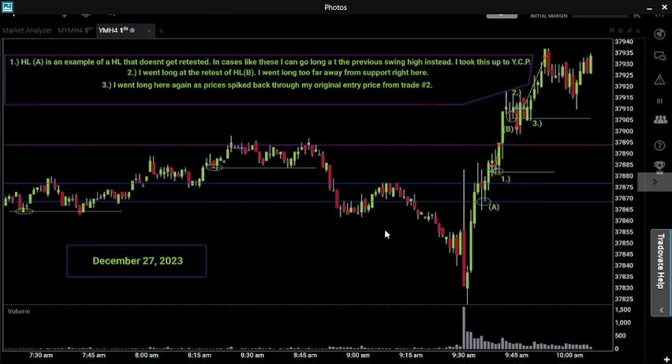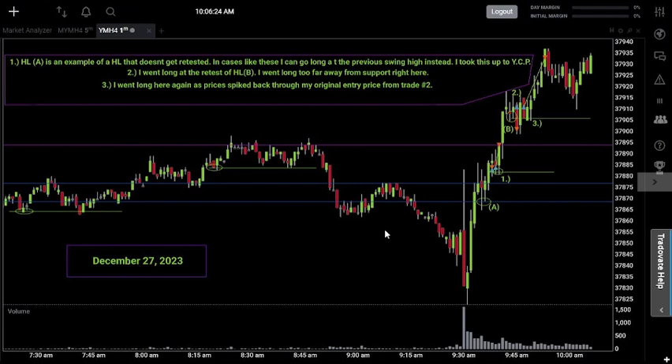Welcome back to another episode of trading my funded account. Today is December 27, 2023 — day number 54. We made some trades today so let's get into it. First and foremost, let's talk about yesterday's closing price, which is very important. That level comes in at 37,894, represented by this purple line right here.